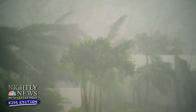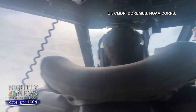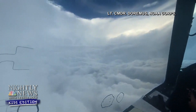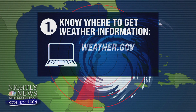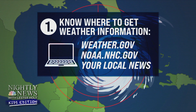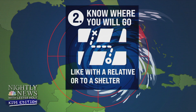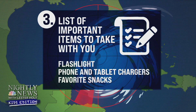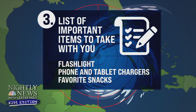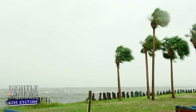How do forecasters know what's happening inside the storm? They fly right into it to gather information. What are the three things you can do to make sure you and your family are prepared? Know where to get weather information: weather.gov, NOAA.nhc.gov, and your local news. Know where you'll go, like with a relative or to a shelter. Have a list of important items to take with you, including a flashlight, a phone, a tablet charger, and favorite snacks. Talk to your folks, make a plan, and you'll be ready if a storm comes your way.